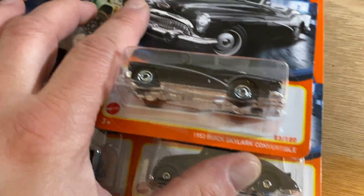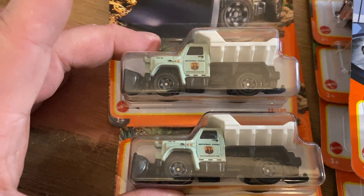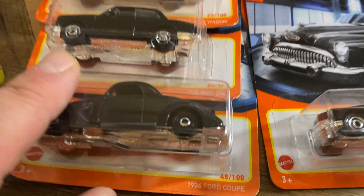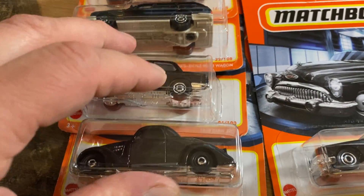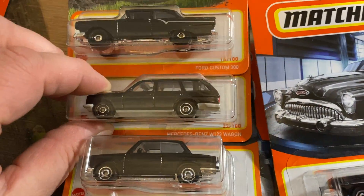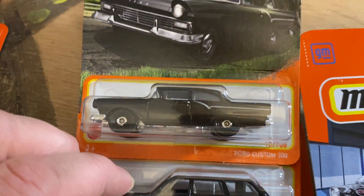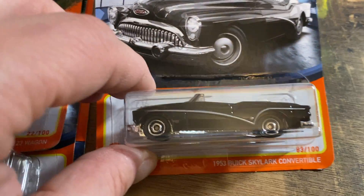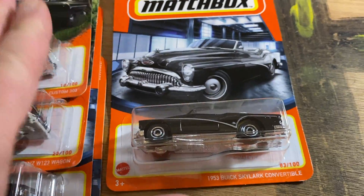I also picked up these here: the Snowplow National Park Service — imagine having these in your driveway. Got a Ford Coupe, BMW, Mercedes Wagon, the Ford Custom 300, and a Buick Skylark. Beautiful.